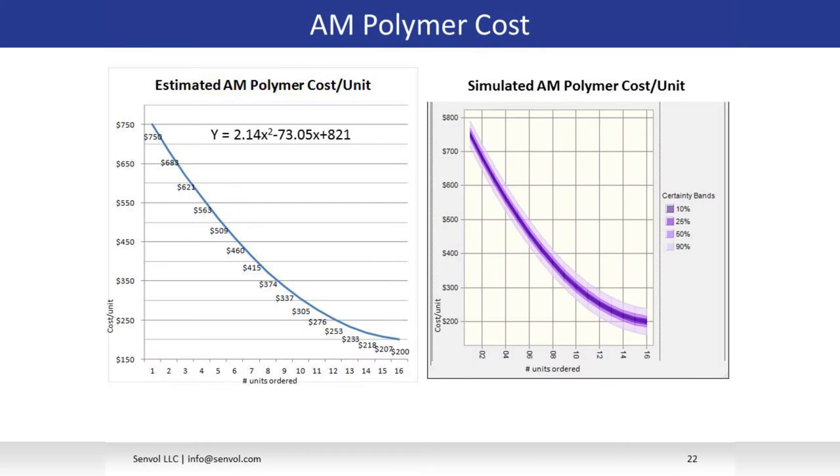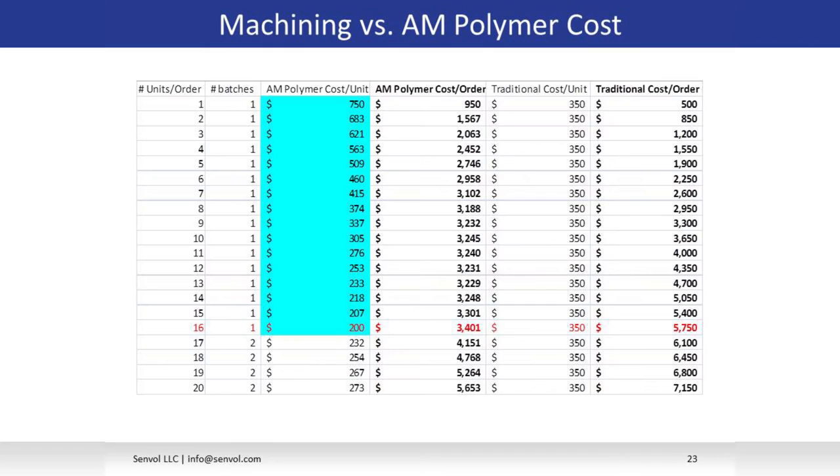For nine units, the cost for additive is $3,200 but machining is $3,300. So for nine or more units, additive in polymer is less expensive than machining. That could have been the rule of thumb: for nine or more units go with additive, for eight or fewer go with machining. But GE decided they were only going to go with one process — always machine or always go with additive. This complicated things because there was great uncertainty around orders: they had no reliable way of predicting when orders were coming in, and no good way of predicting the size of those orders.